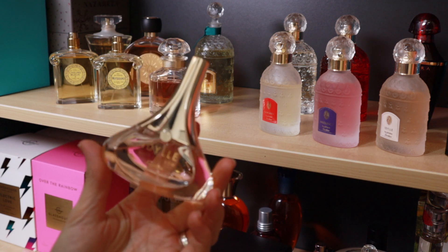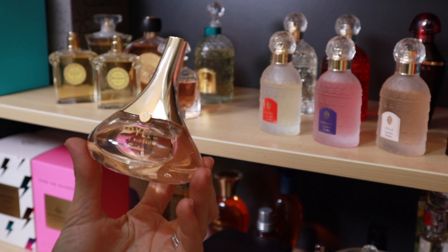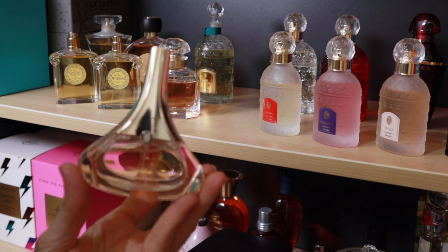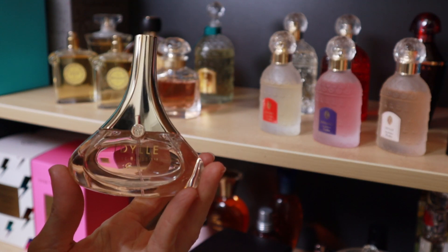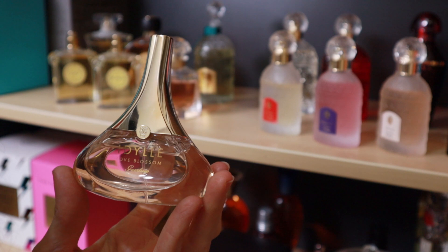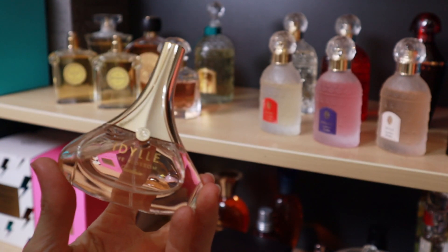This is Idylle Love Blossom. I picked this up on a whim because I wanted something in the Idylle old bottle, but I don't really love this flanker. I pretty much picked it up blindly because of the bottle, and also because Arlene from Delicious Delights did a review and really likes it — but it probably isn't for me, so I'm going to get rid of it.